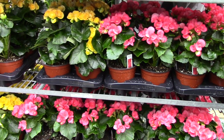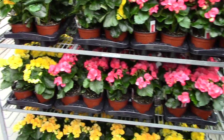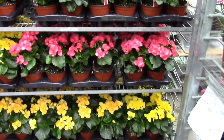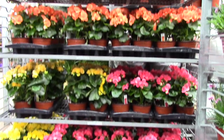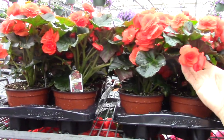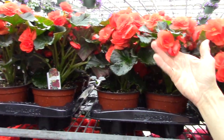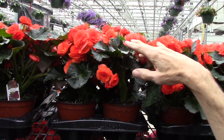We've still got a lot of 6-inch begonias with new crops every week. These are Eladier. We've got 4-inch Eladier begonias as well. Another begonia lesson today — this is an Eladier begonia but it almost looks like a Solenia because it's got such double flowers for an Eladier.